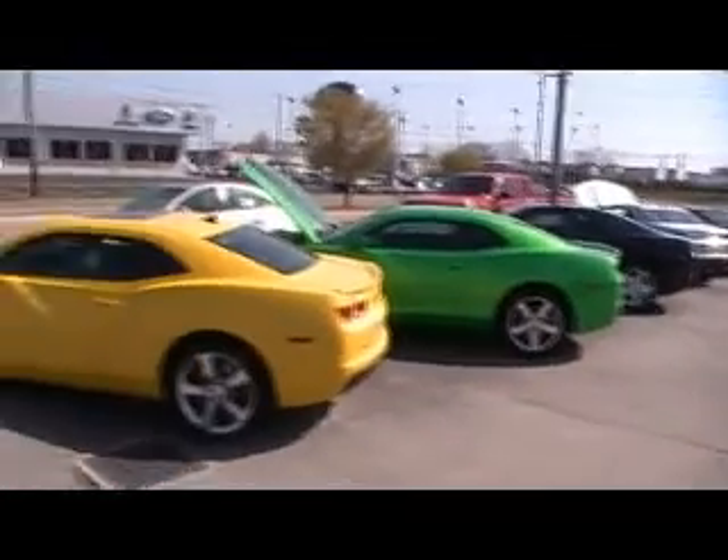Hey everybody, we're at Mountain View Chevy with another episode of Look What I Traded For. We are Camaro headquarters — look at all of them down through there for you to come and test drive.